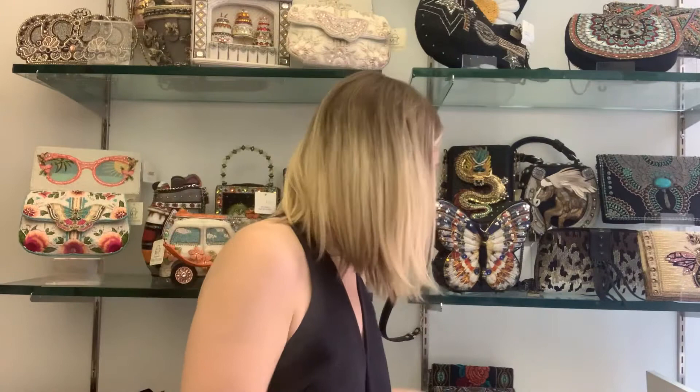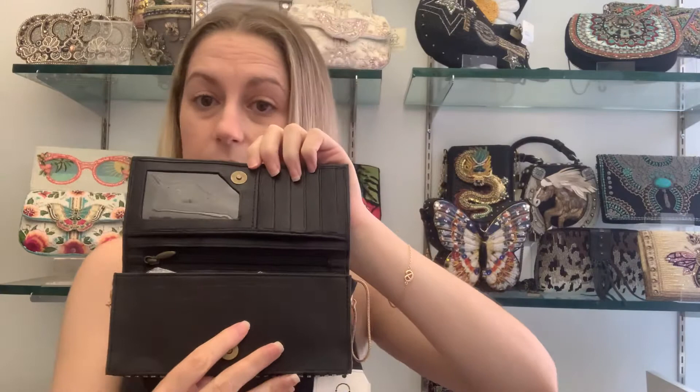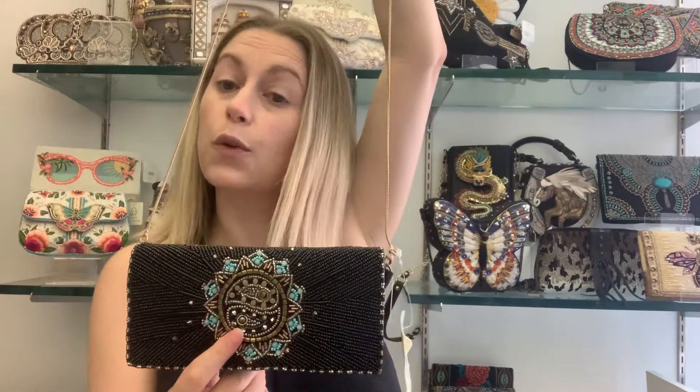This is what they look like — they're fully beaded on the front and the back. They have a slip pocket in the back, a snap in the front, and if you open it up it is all leather on the inside with room for credit cards and anything you need. It comes with a detachable wristlet and also a crossbody chain. If you're familiar with our crossbody cell phone bags from Mary Frances, this is similar, only this is really a pure wallet, although you do have room to fit your cell phone.